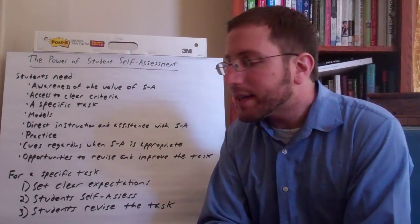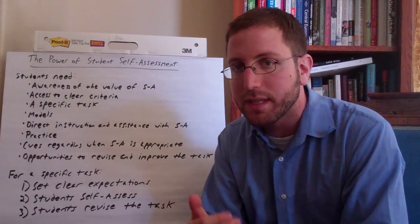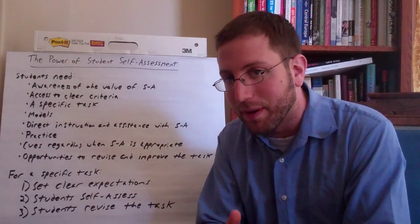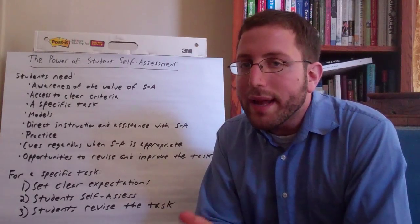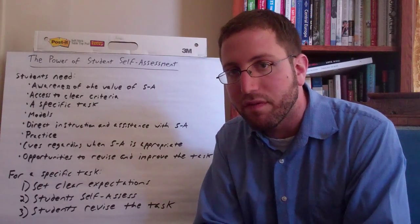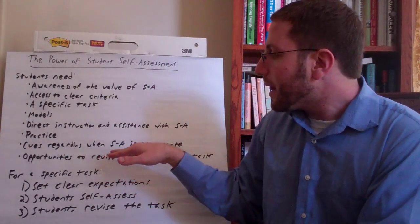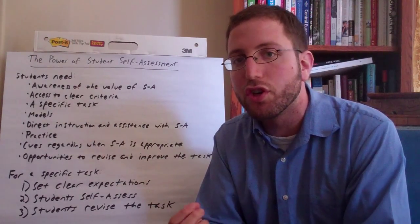Next, they need direct instruction and some assistance with self-assessment. Especially early on, they're going to need explicit instruction and teacher feedback. They also need a lot of practice. They need cues regarding when self-assessment is appropriate — which tasks it's appropriate for and when they should utilize it — and that gets to the longer-term self-regulation skill piece. Lastly, they need opportunities to revise and improve their work based on the self-assessment they've done.